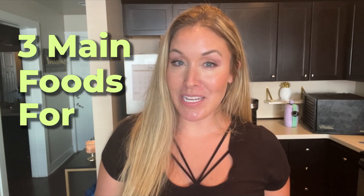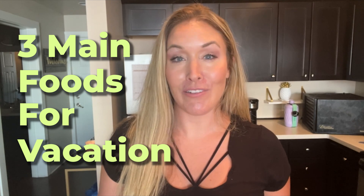Join me for this short video where we will discuss the three main foods that I'm taking with me for a long road trip to Colorado, where I will be hiking and staying with a friend. I'm going on vacation, finally. Thank God!